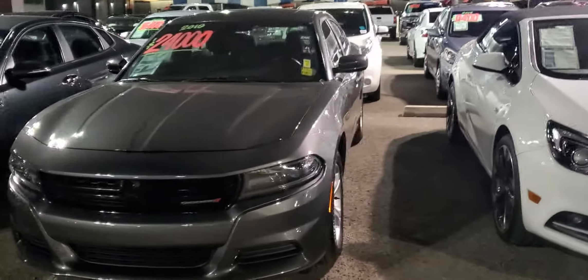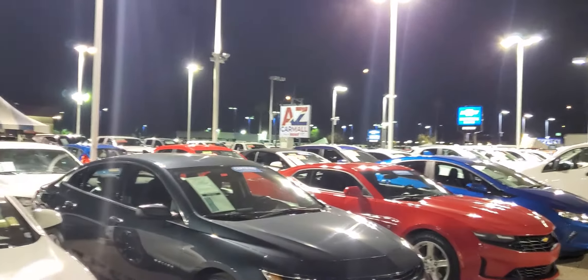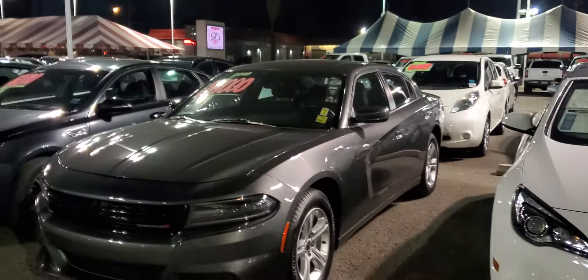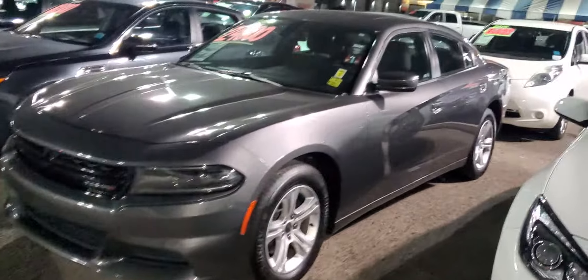Good evening, this is Martin over here at AZ Car Mall. This is our establishment, there's our sign out there in the front. This is the 2019 Dodge Charger SXT, I want to do a quick walk around.